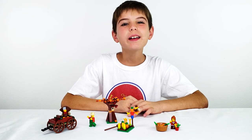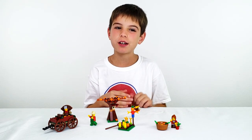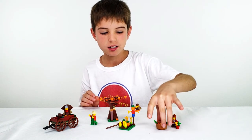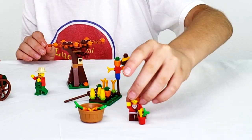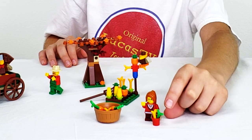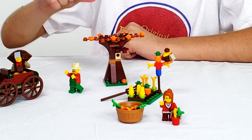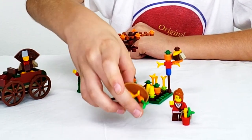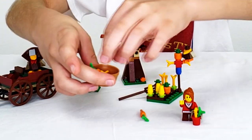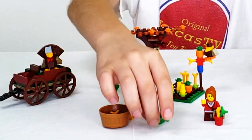Alright everyone, here's the completed set. I'm going to show you the set and then the minifigures. Let's get a closer look. So here we've got the girl and she's got a bucket full of — looks like wheat right there. And then we've got the bucket and it's full of carrots, apples, and then wheat and other stuff.